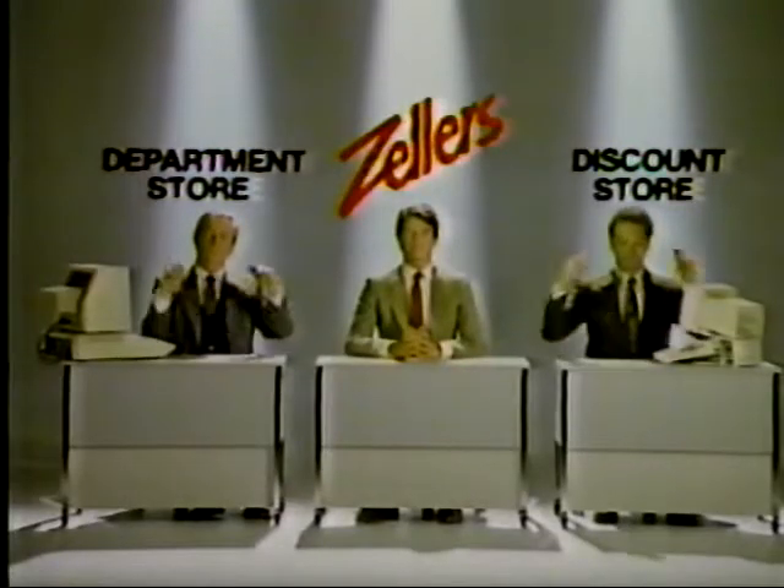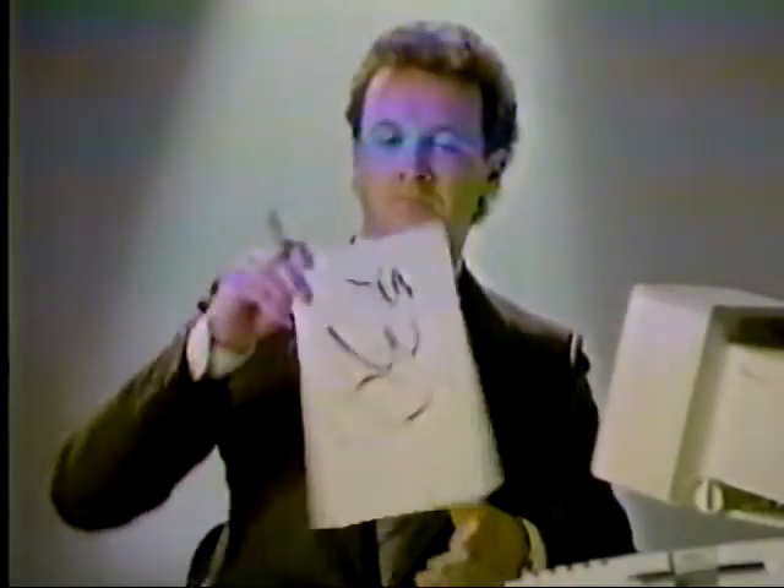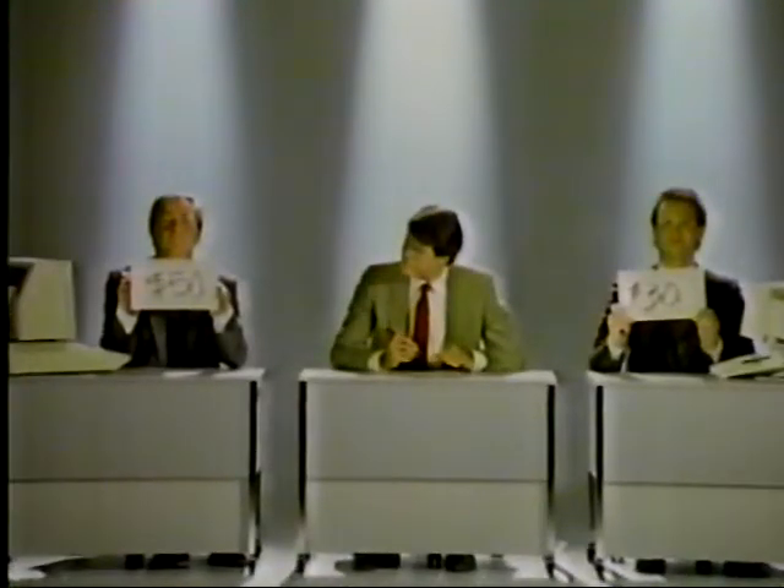Ever wonder how stores determine their prices? Department stores use a formula based on profit margin. Discount stores base theirs on turning over an inventory. How does Zeller's determine their prices?